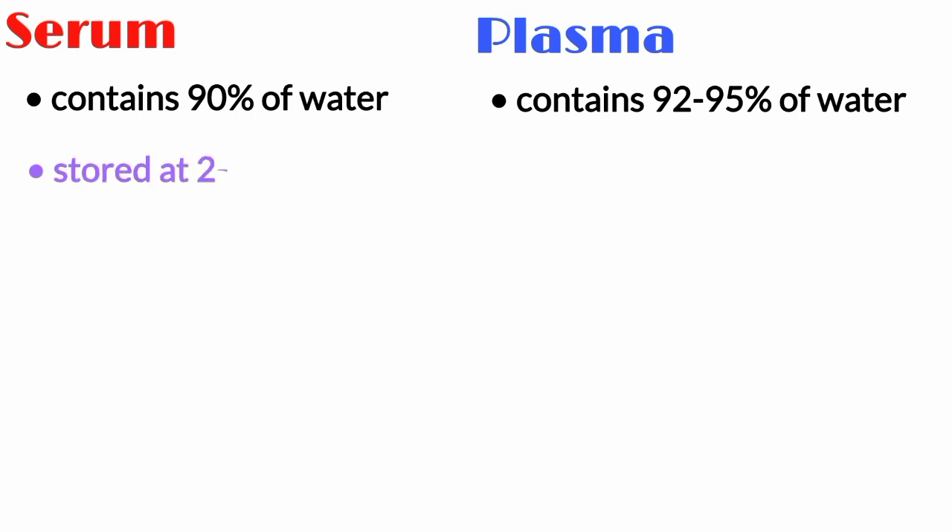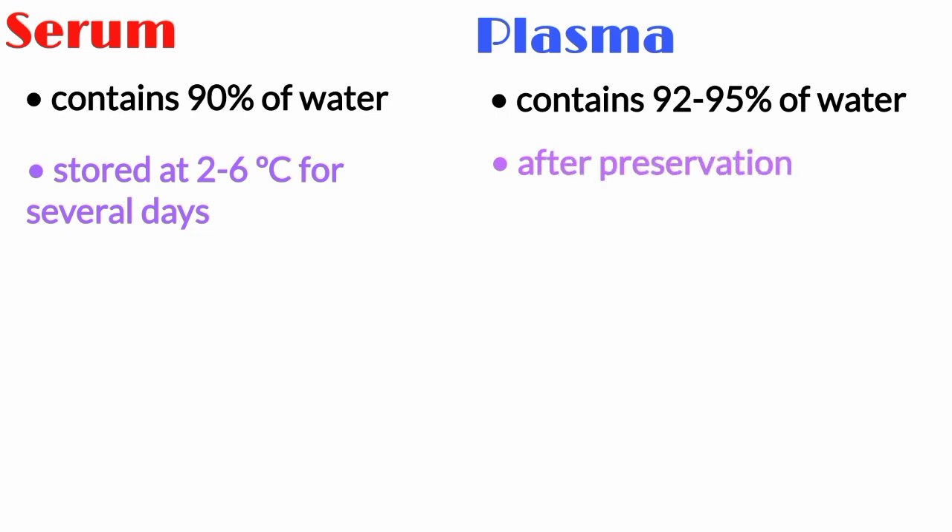Serum can be stored at 2 to 6 degrees centigrade for several days. After preservation by adding anticoagulants, frozen plasma can be stored up to one year at minus 18 degrees centigrade.